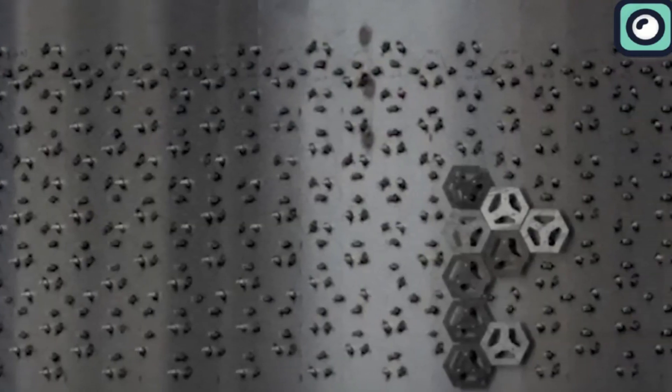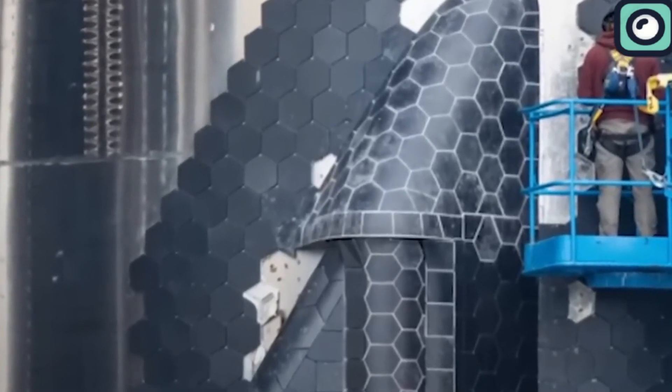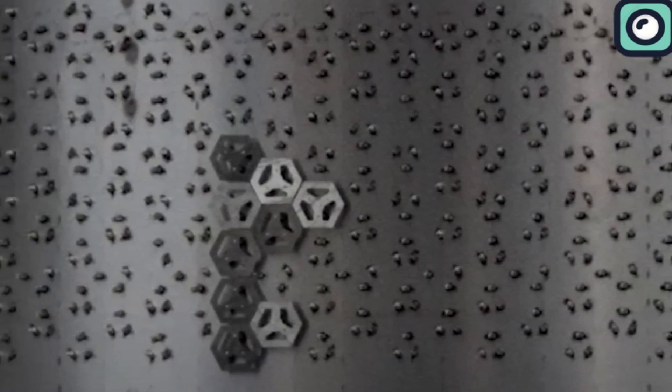Furthermore, SpaceX considered reinforcing the pin system that secures the tiles to the spacecraft. Although not directly implicated in the detachment incidents, this measure was seen as a way to bolster the overall reliability of the heat shield system.